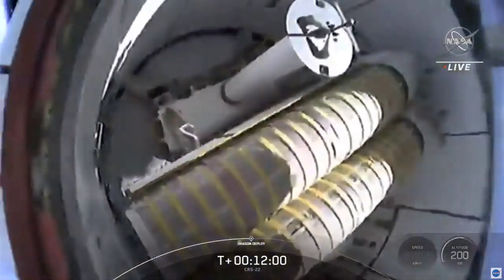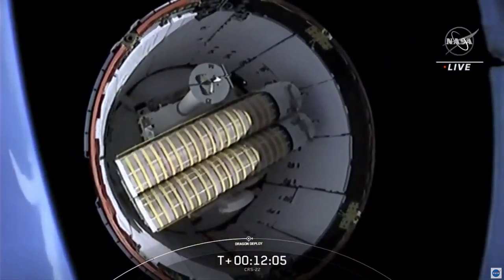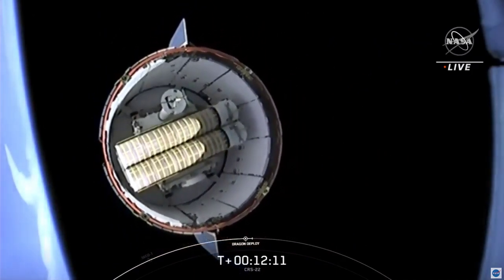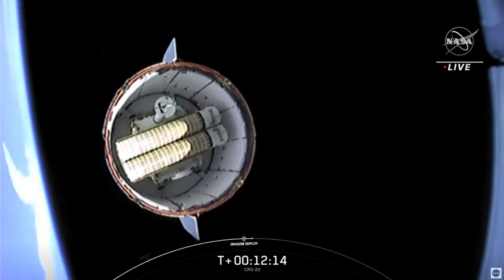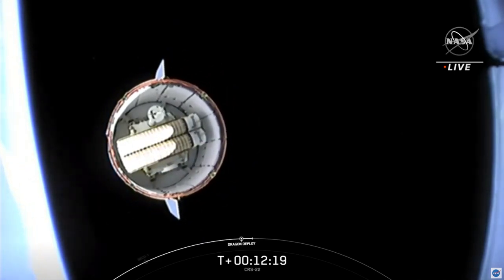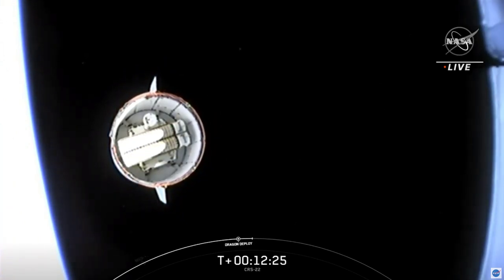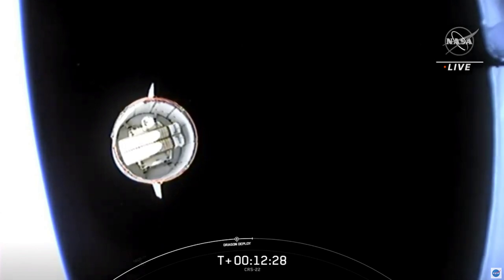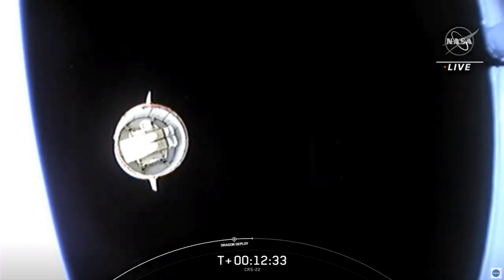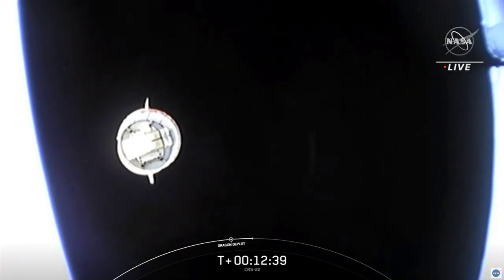Dragon separation confirmed. Planet Earth on the left-hand side, Dragon floating away. You can see the rollout solar arrays from this view atop Falcon 9's second stage, watching Dragon gently float away. Activities coming up for Dragon: it will begin its service section Draco checkouts, followed shortly after by the nose cone opening. And that's going to complete my coverage here from Hawthorne.